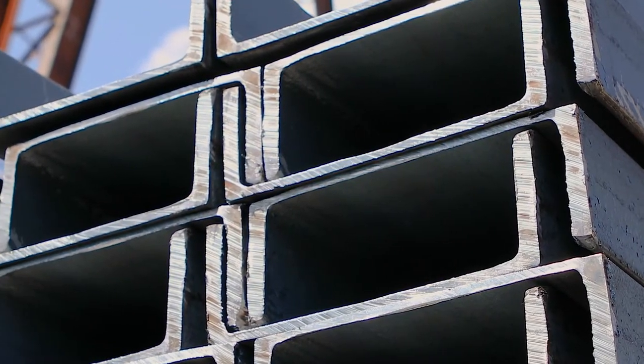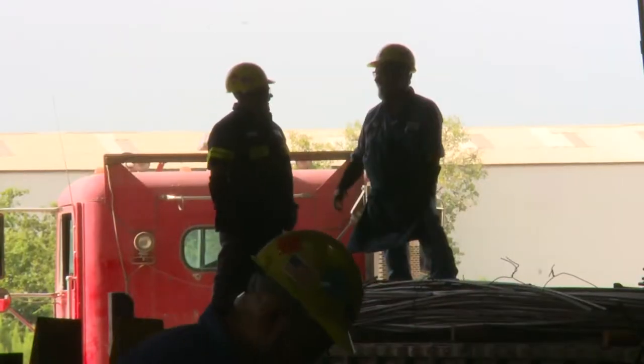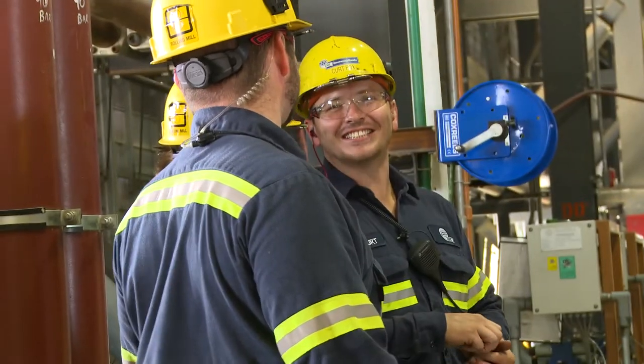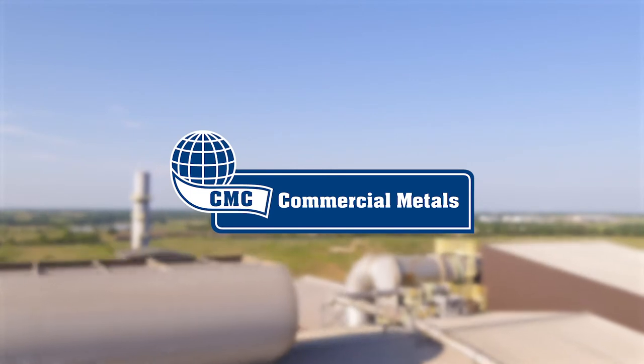But the most important thing we've created at CMC isn't the product we sell. It's a dedicated group of people working together to build something exceptional. That's how we make steel at Commercial Metals Company.